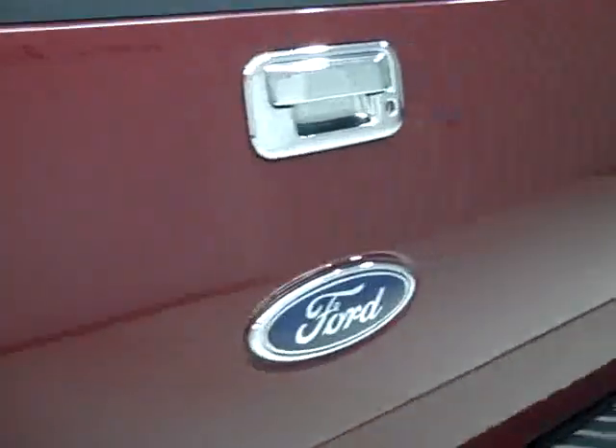Rear bumper is very clean as well. Full towing package, has the locking tailgate.